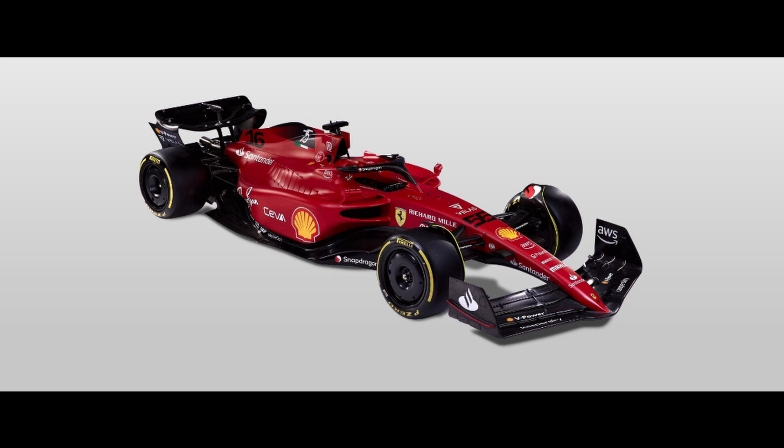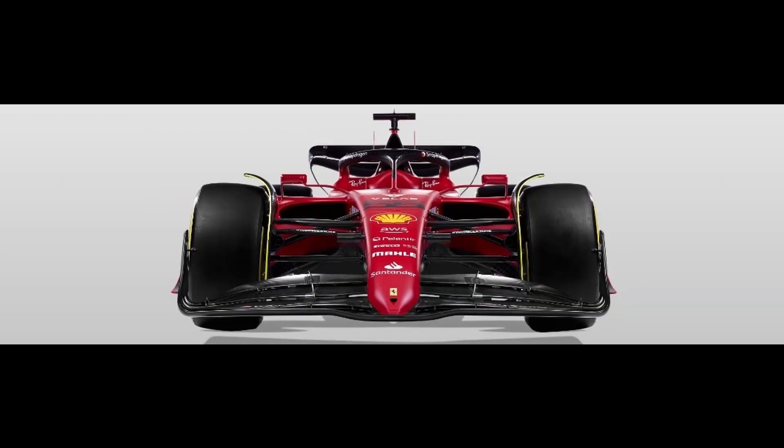The first episode was on the Mercedes W13. Now we're going to talk about the Ferrari F1 75. We'll be talking about some unique features on this car, and we're going to go through some parts of the car to show the technical side of things. First, we'll be looking at a head-on picture of this car. I think it's a beautiful design — one of the better looking ones overall.